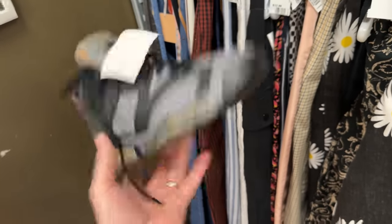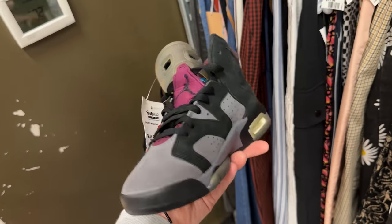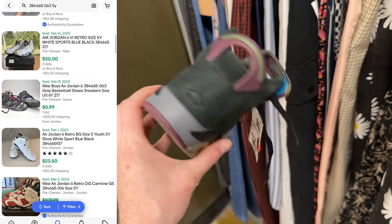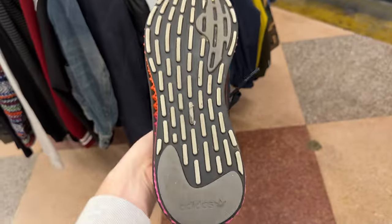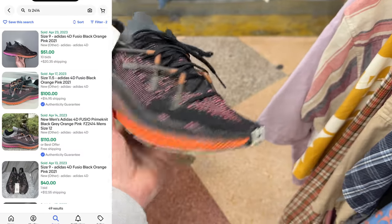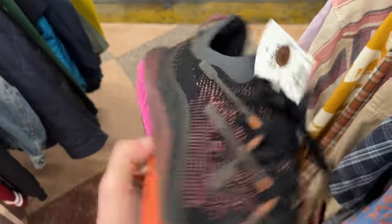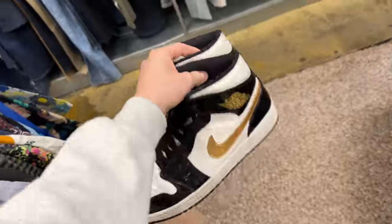I'm kind of on the fence about these. They are $36, and I've seen pairs go for like $20 but also $150, all in similar conditions. These are a size 5Y — I'm going to leave them. Not worth it today. Then we've got some Adidas 4D — $32 for that 3D-printed midsole. Brand new pairs go for like $110, but used are going for like $40, so I'm going to leave them. Then some mid ones in black and gold for $65. I did find some pairs on eBay for like $120, so I think it's worth the risk. Let's go for it.